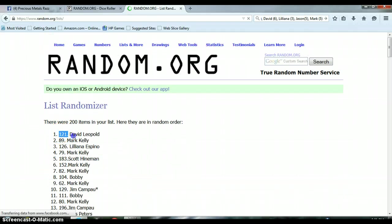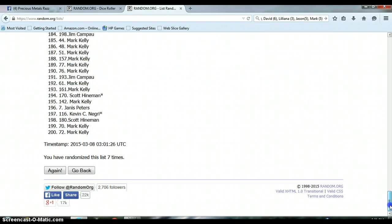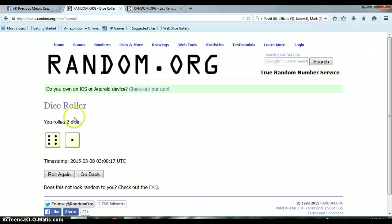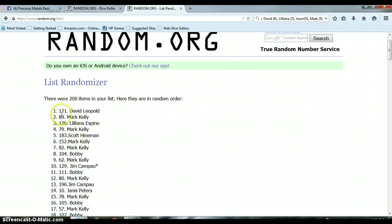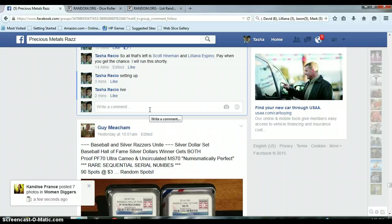David Leopold with spot 121 on top. Congratulations, David! Again, spot 121 with David Leopold on top. You've won this one. We randomized the list 7 times — dice roller said to go 7 times — and David Leopold came out on top with spot 121. Get me your information and I'll get this coin out to you Monday.